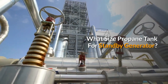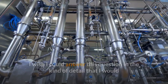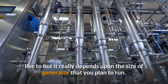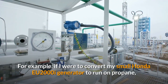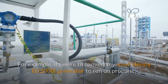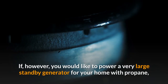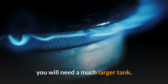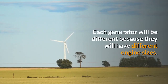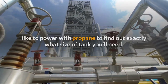What size propane tank do you need for a standby generator? It really depends upon the size of generator that you plan to run. For example, a small Honda EU2000i generator could get by with a 20 or 30-pound tank. However, if you'd like to power a very large standby generator for your home, you'll need a much larger tank. Each generator will be different because they have different engine sizes, so check the documentation for your particular generator to find out exactly what size tank you'll need.